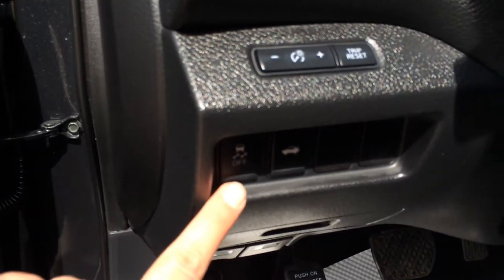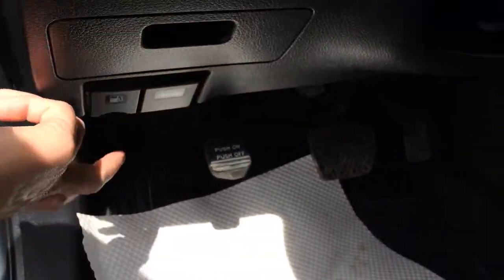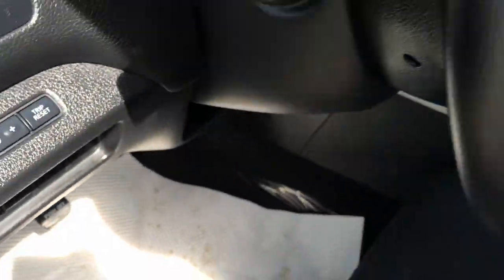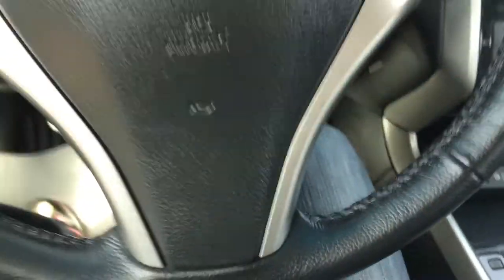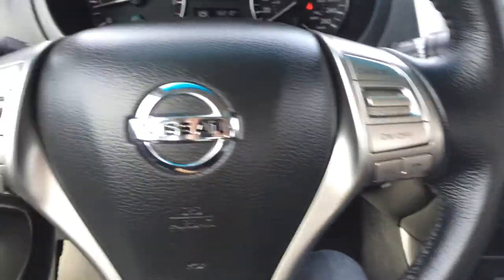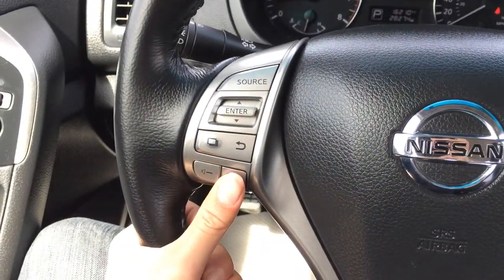Traction control off switch, trunk release, hood release, gas cap release, dashboard lighting — you have the odometer trip. It's a tilt steering wheel, fully leather wrapped. So you have your cruise control, Bluetooth, hands-free communication, and audio controls.